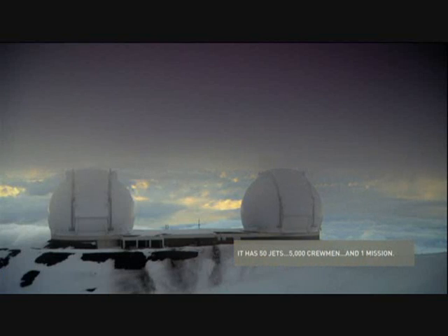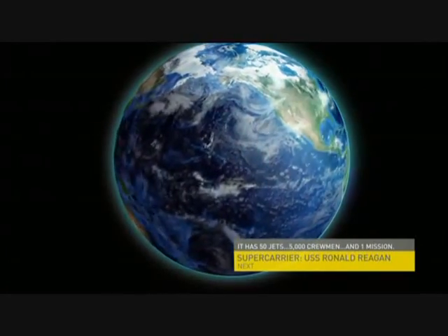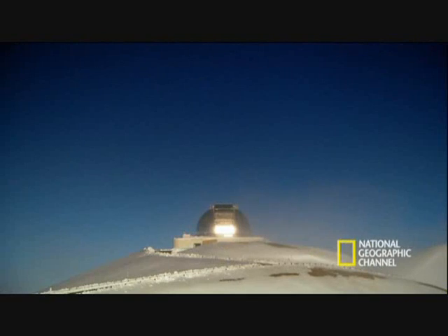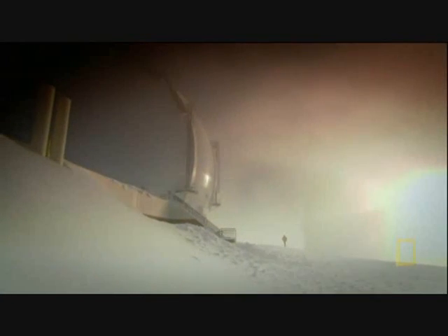At this altitude, Mauna Kea's thin air and isolated position reduce atmospheric distortion, making it perfect for astronomy. It's why there are so many different observatories on the summit — among them, the world's most important: the Keck telescopes.